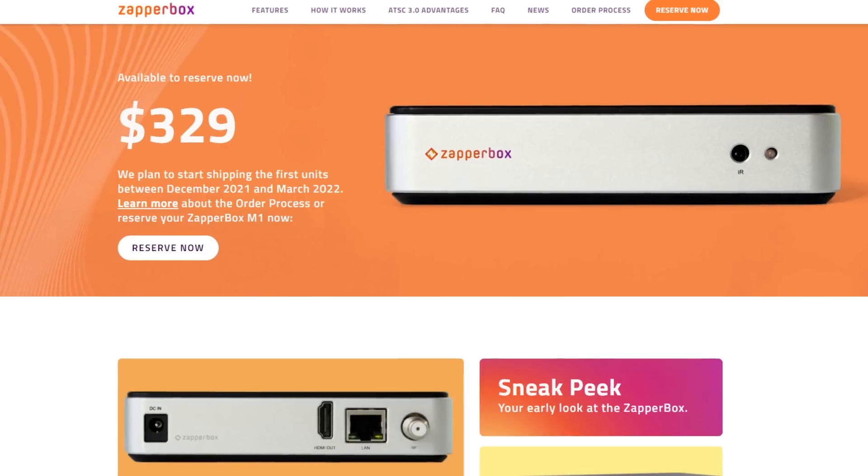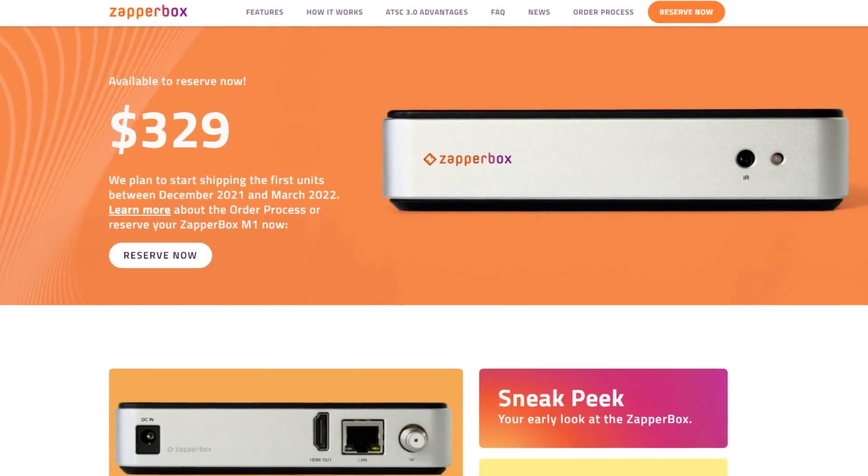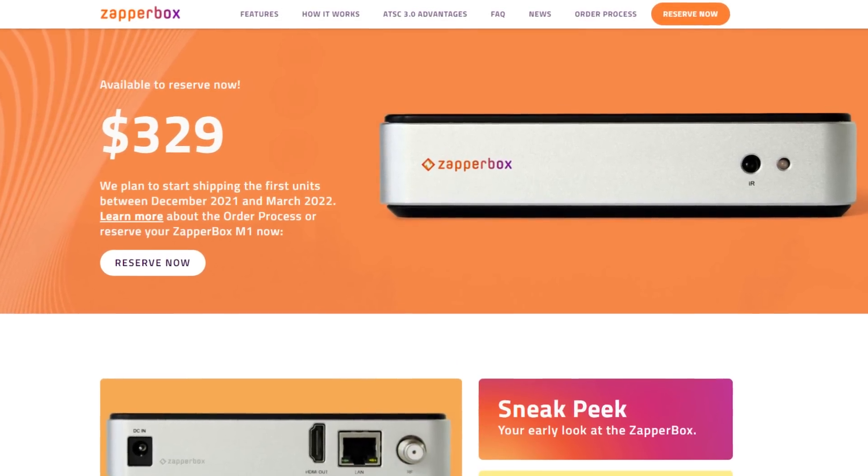Another affordable next-gen tuner is shipping out soon. This one actually does connect directly to your TV set, sort of like a set-top box. It's called the Zapper Box, and you can pre-order it for $329 with some units shipping at the end of the month.